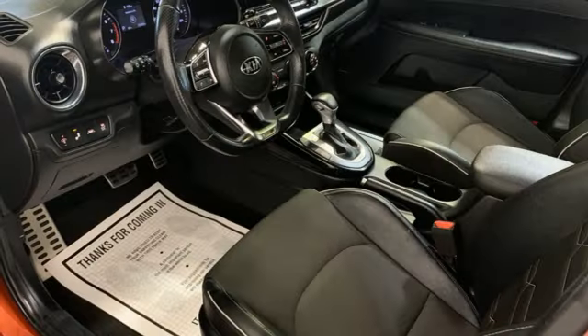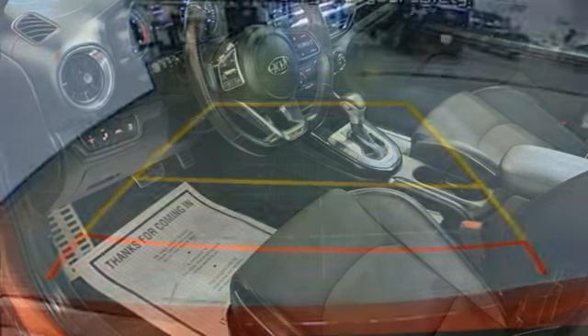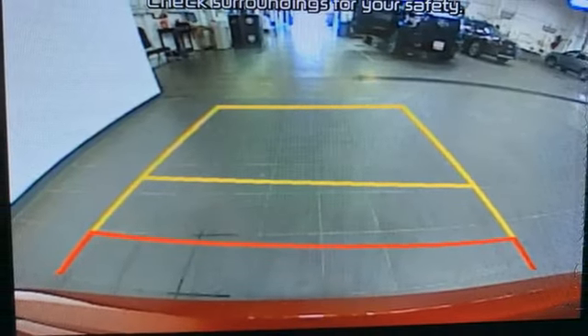Manual telescoping steering column. Continuously variable automatic transmission. Aluminum wheels, gas pressurized shocks, and inline four-cylinder engine.